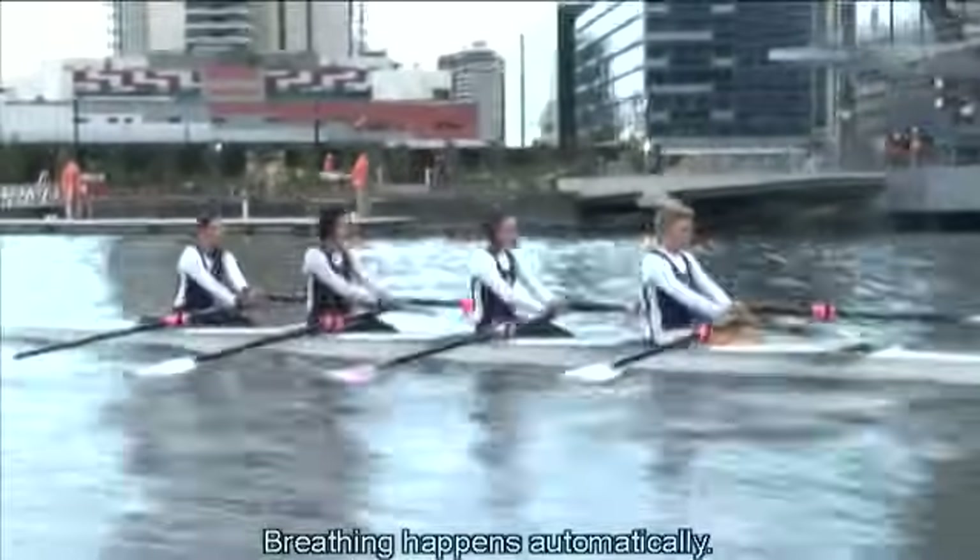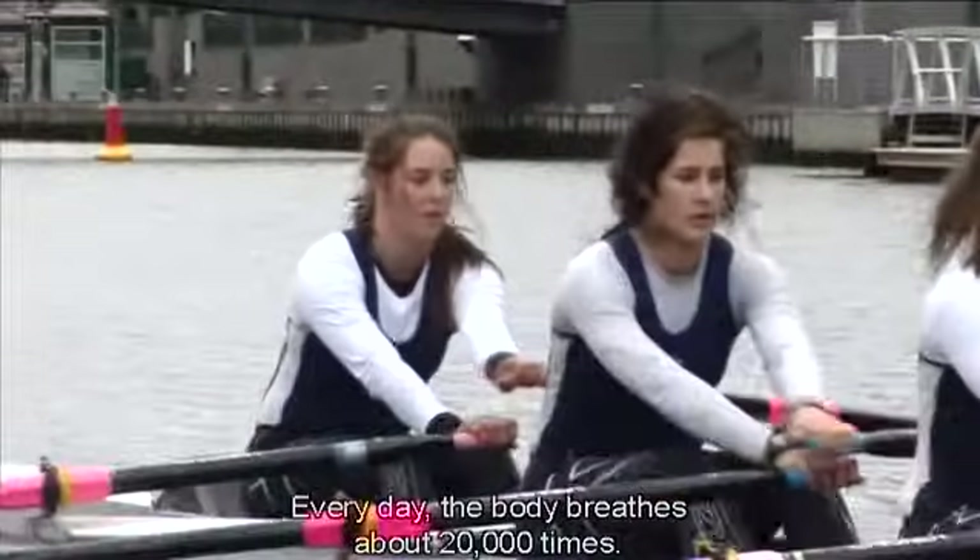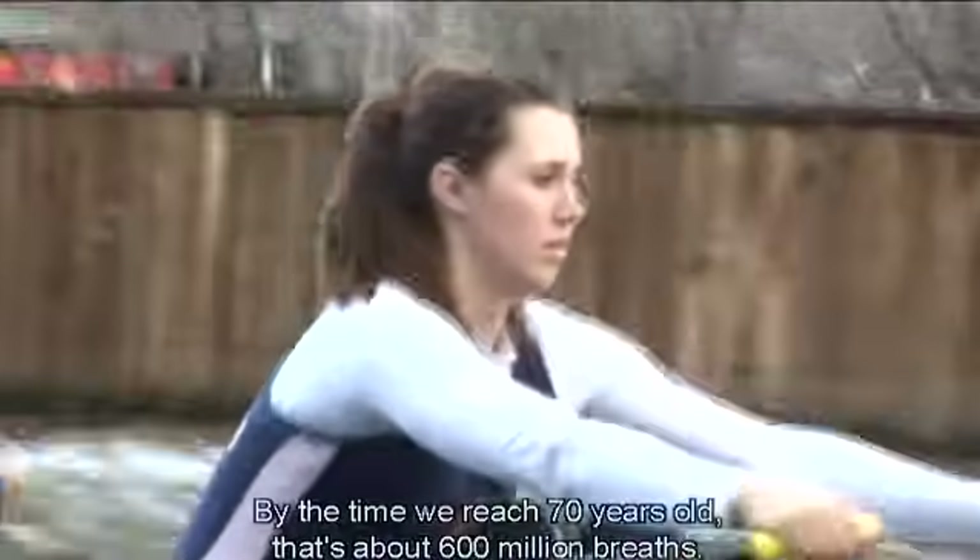Breathing happens automatically. Every day, the body breathes about 20,000 times. By the time we reach 70 years old, that's about 600 million breaths.